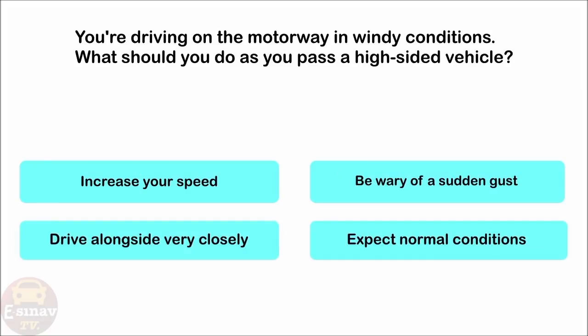You're driving on the motorway in windy conditions. What should you do as you pass a high-sided vehicle? Increase your speed. Be wary of a sudden gust. Drive alongside very closely. Expect normal conditions. The correct answer is: be wary of a sudden gust.